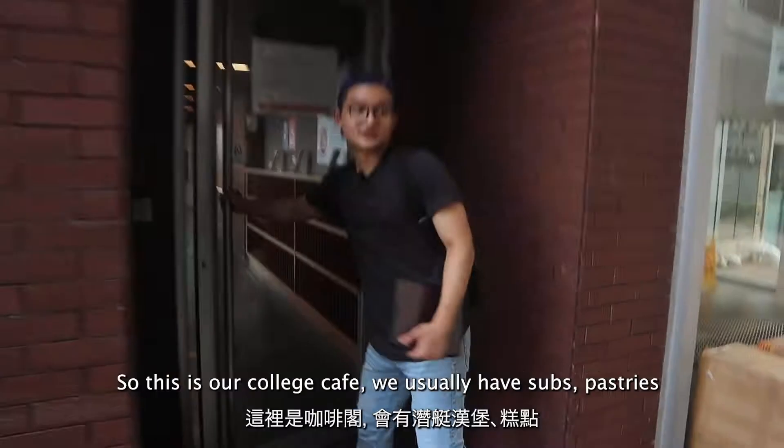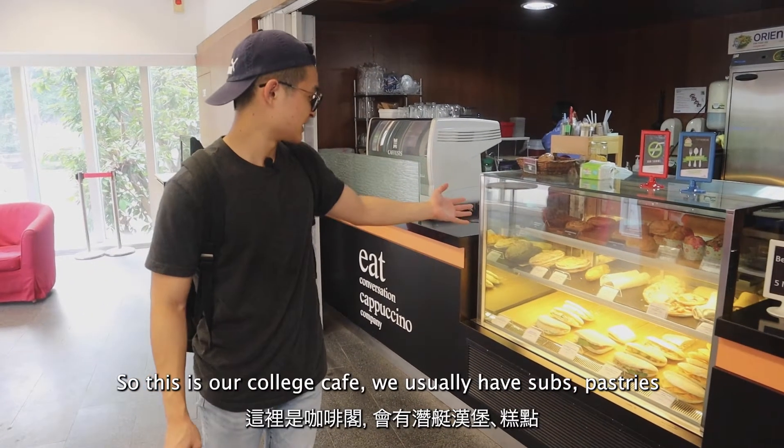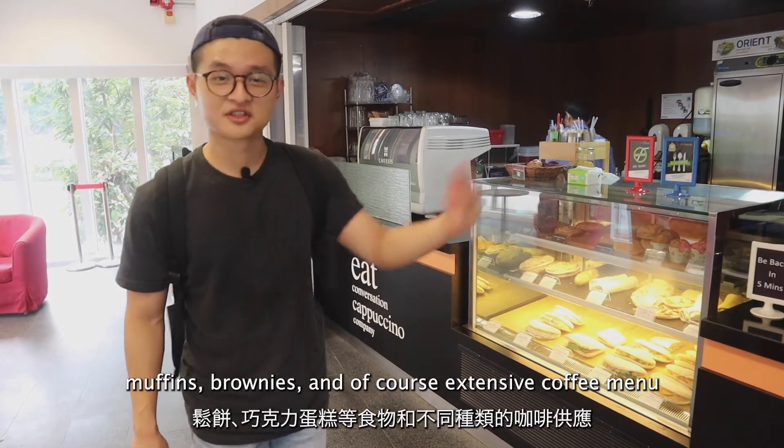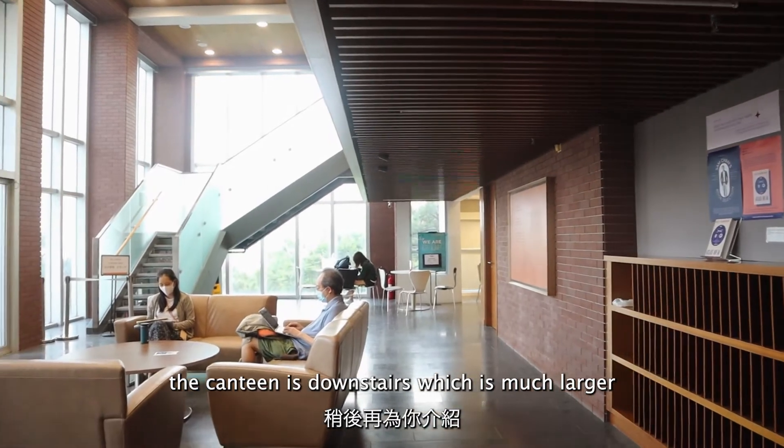Now let's go to the cafe first. So this is our college cafe. We usually have subs, pastries, muffins, brownies, and of course an extensive coffee menu. This is not the canteen — the canteen is downstairs, which is much larger.